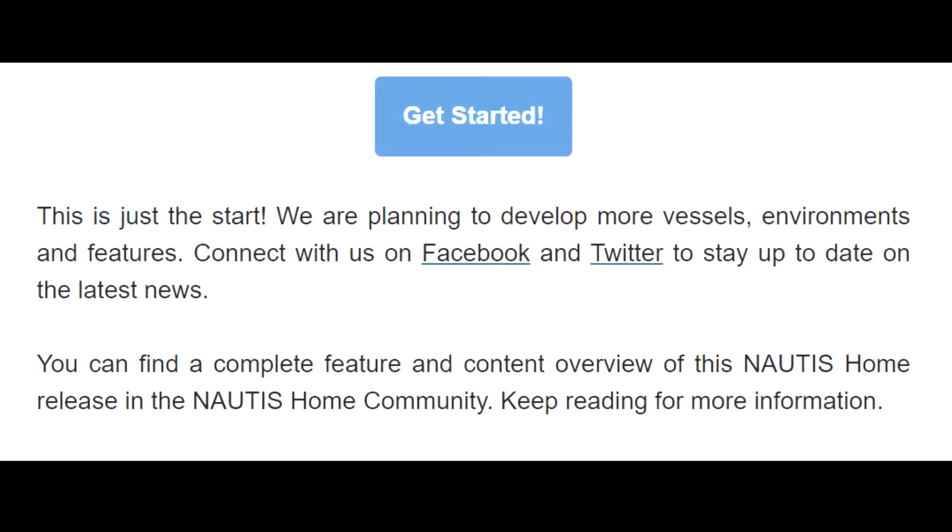This is just the start. We are planning to develop more vessels, environments, and features. Connect with us on Facebook and Twitter to stay up to date on the latest news. You can find a complete feature and content overview of this Nottis Home release in the Nottis Home community.